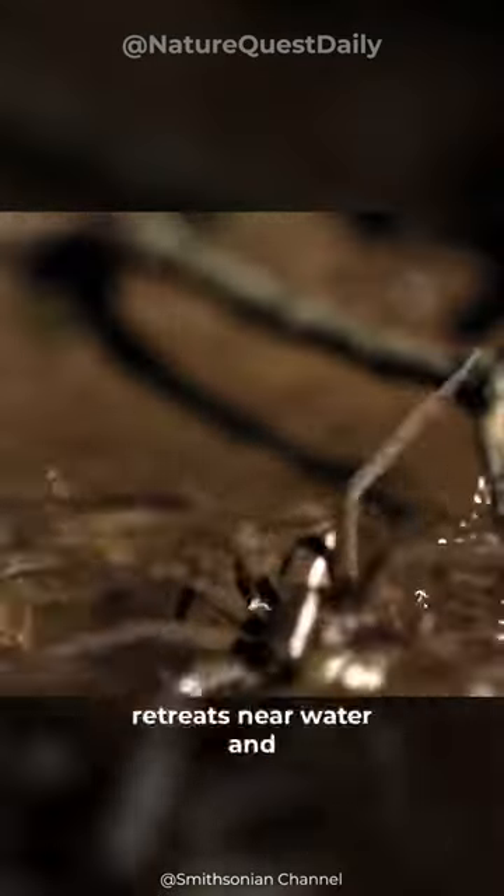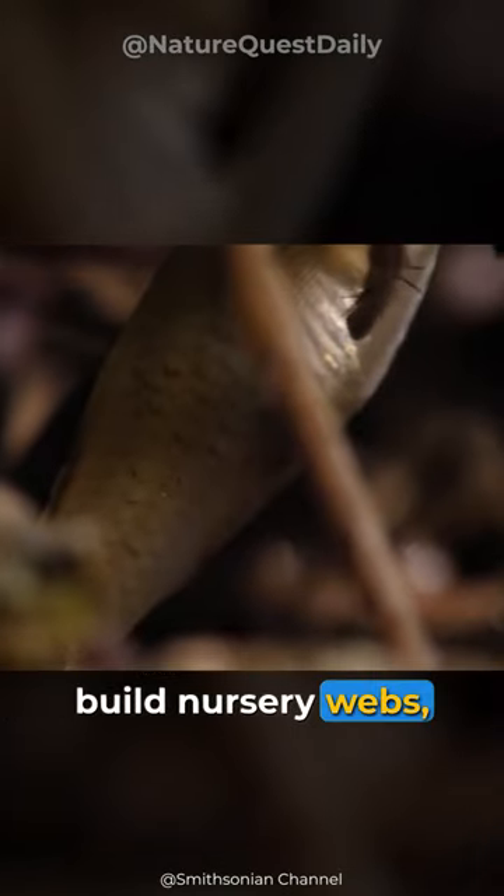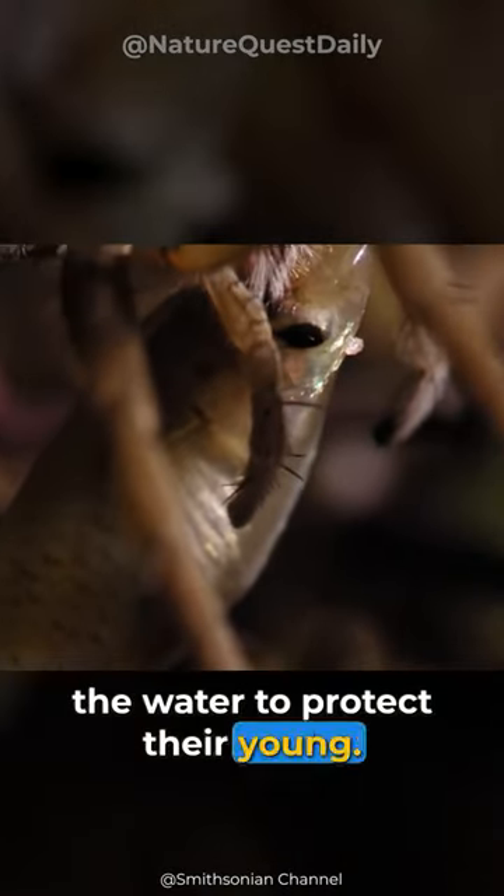They even construct silk retreats near water and build nursery webs, cradling egg sacks above the water to protect their young.